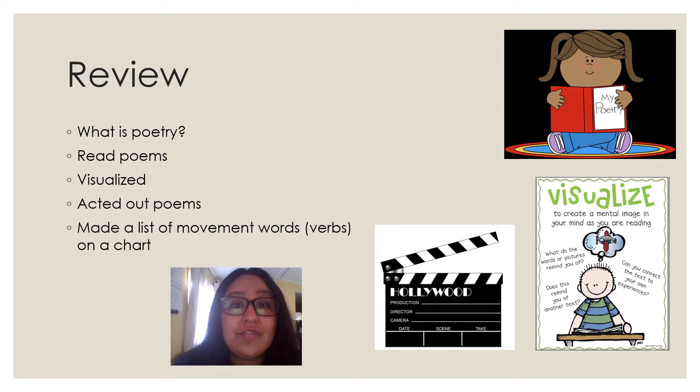Let's go ahead and review what we've done this week so far. On Monday, we created a KWL chart where we answered the question: what is poetry? We thought about what we already knew, what we wanted to know, and what we learned. We also read poems and took the time to stop and think about what we visualized — what mental image or picture we built in our brains. We also acted out poems responsibly on Wednesday. We picked a safe spot around our home and were able to act out what we heard in the poem. We also made a list of movement words — another name for that is verbs — on a chart.